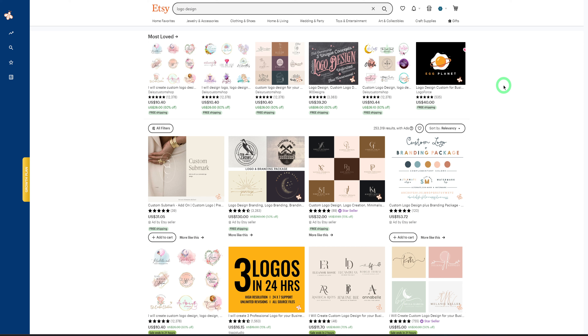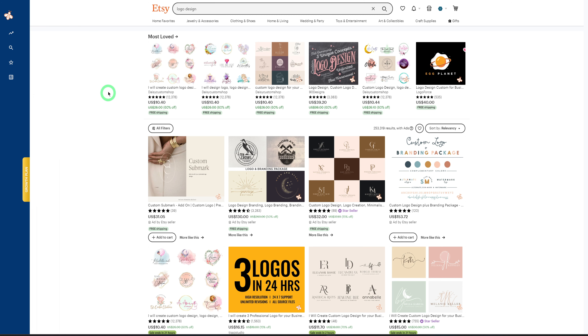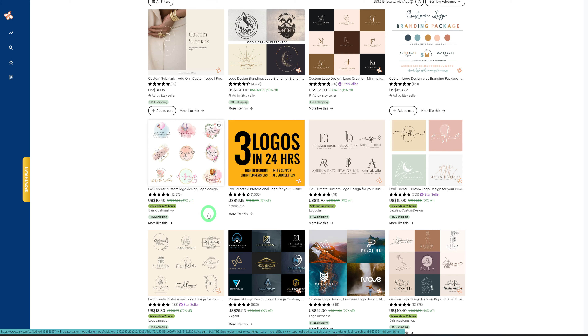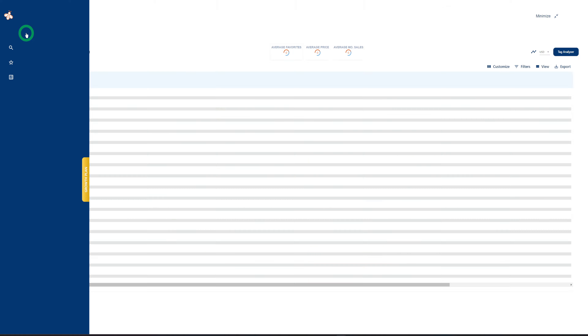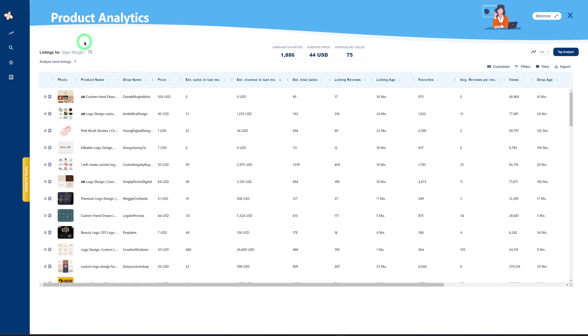The first product we'll be looking at is logo designs. Before we dive in, it's important to understand how EverBee works. You download the Chrome extension and install it, and once installed you'll have a blue bar on the left which you use to sign in for the analysis. Now we're in Etsy — we type in 'logo design' and hit enter. It loads and we analyze the first page, since most listings there are performing well or making a lot of sales. Let's pull in all these listings by clicking on product analytics.